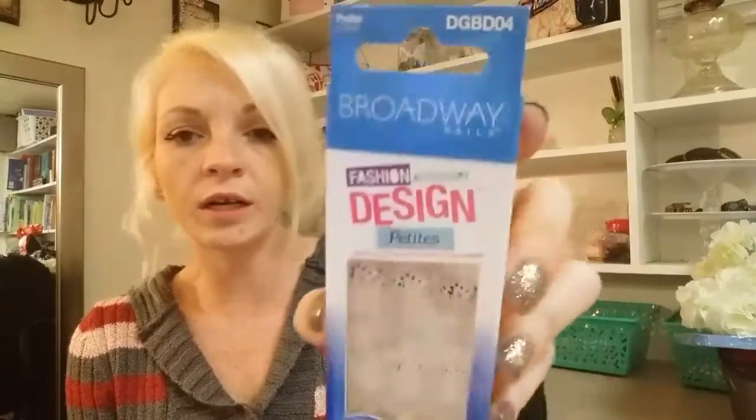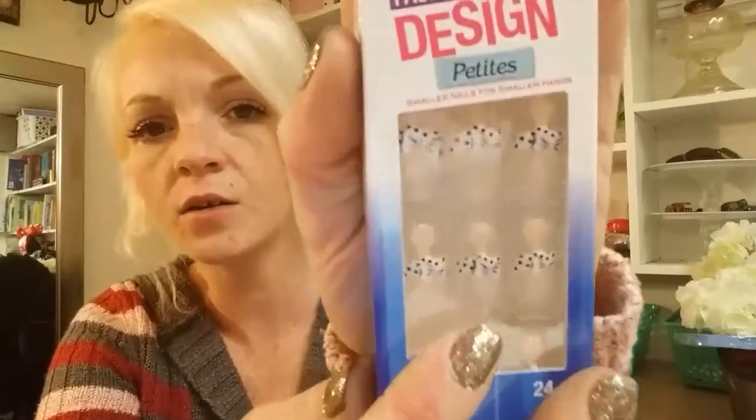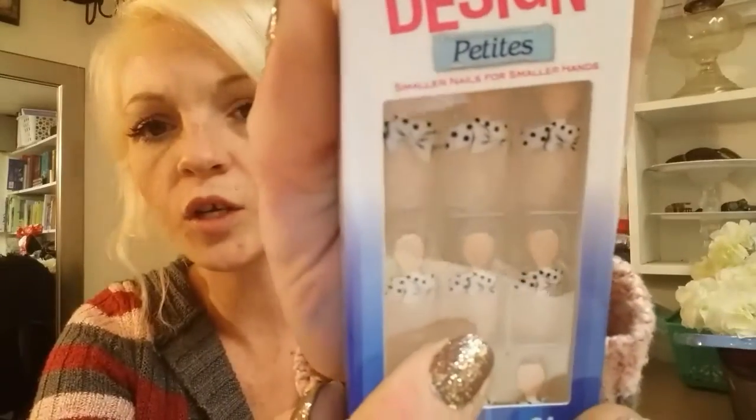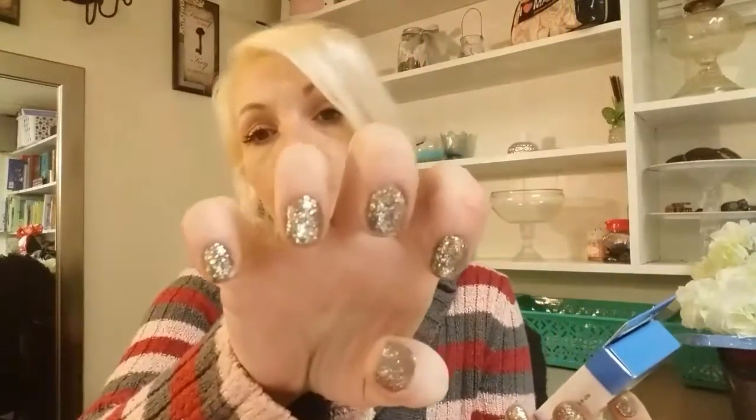I also found Broadway Nails - I think they were like three bucks and then they had 10% off on some. They are super cute: black and white polka dot with a little bow. These are like my real nails coated with a bunch of glitter on them, but I wear these press-on nails all the time.